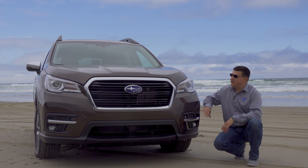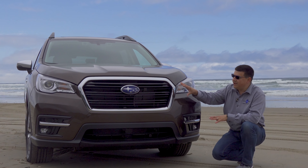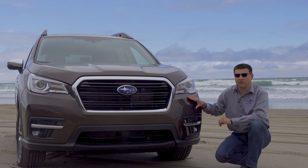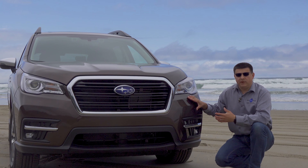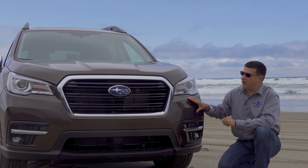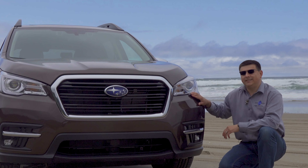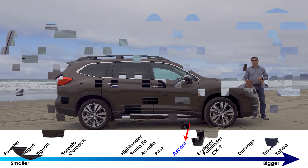Up front you'll find standard halogen headlamps. LED headlamps are available, as are LED fog lamps down lower on the bumper. The front end looks very much like the rest of the Subaru lineup. We have this corporate grille going on right here and the styling is definitely more conservative than the last time Subaru tried to make a three-row crossover. The Tribeca didn't sell all that well — some people think it was because it was a little bit smaller than the competition, some think it had to do with the aesthetics. Either way, this three-row crossover has none of those problems. It definitely has the handsome good looks we see from the rest of the Subaru lineup and it's almost exactly the same size as the Highlander and the Pilot.